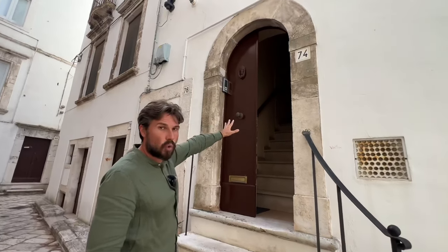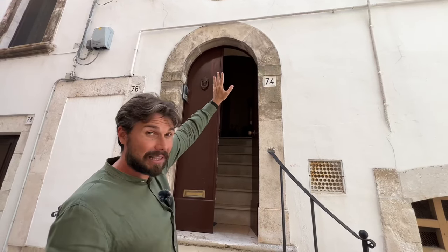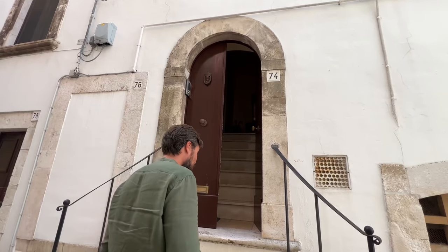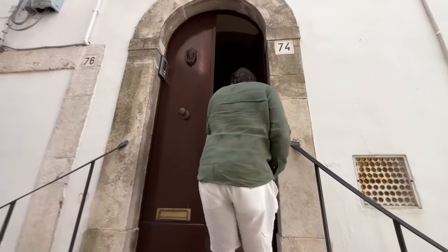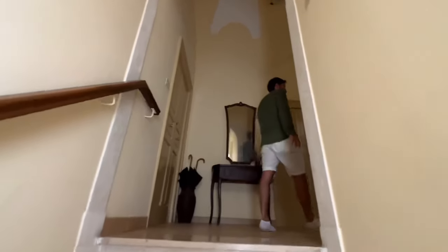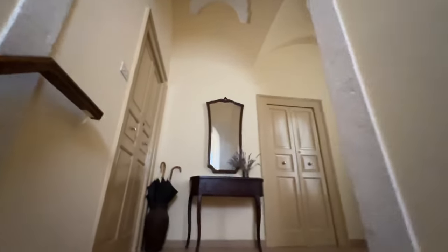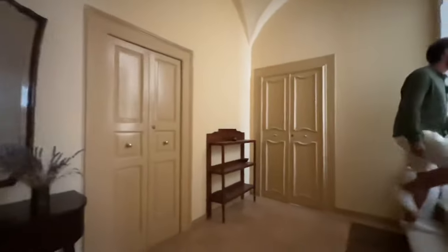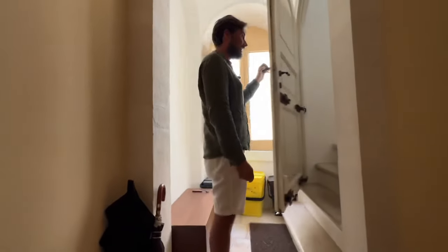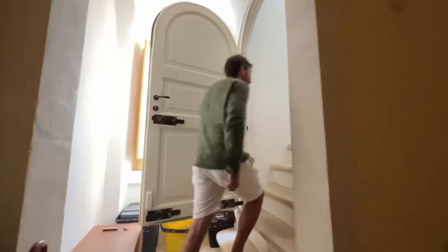Coming in, this is the front doorway. Now there are two properties that use this front doorway — the property we're seeing today and there is a property on the first level as well, which does not belong, so this entrance is shared. You can see this lobby area before you enter, and then coming in here, this is the main entrance of the property itself, with a large door and the stairs that bring you up to the next floor.